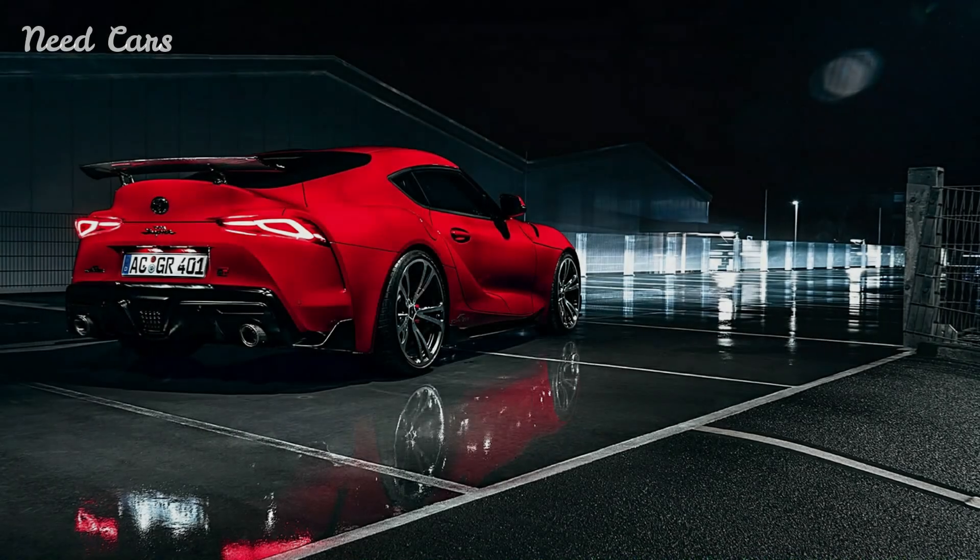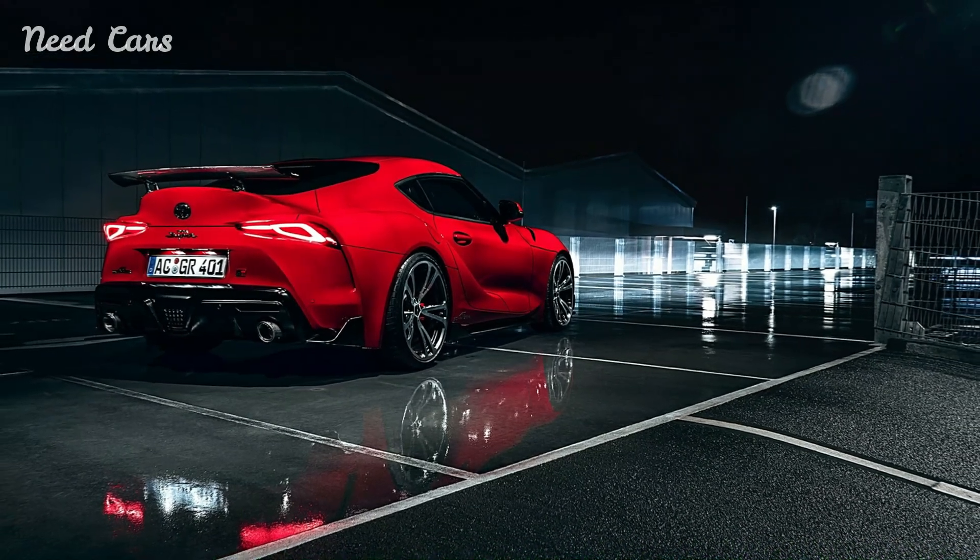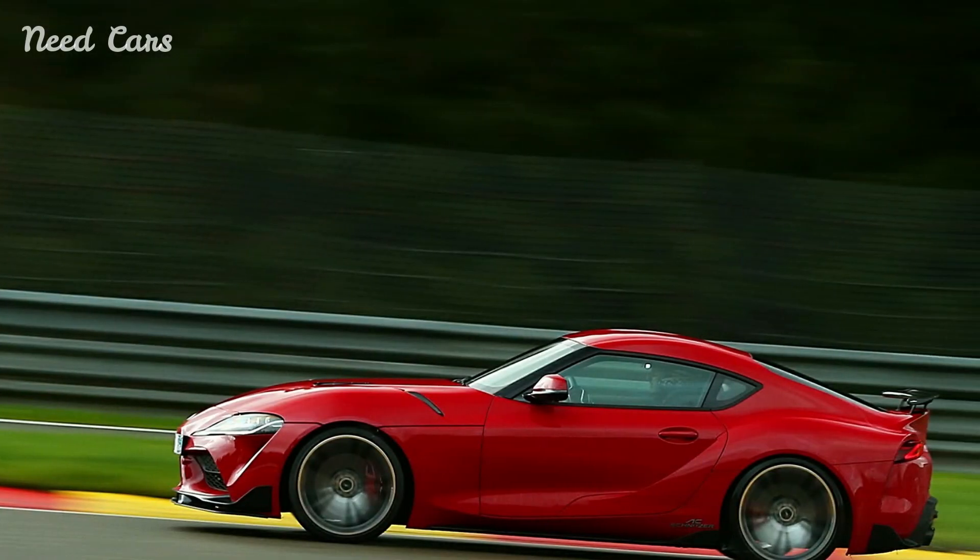Combined with performance-oriented tires and lightweight alloy wheels, the AC Schnitzer Toyota Supra delivers exceptional handling characteristics that inspire confidence and precision behind the wheel.